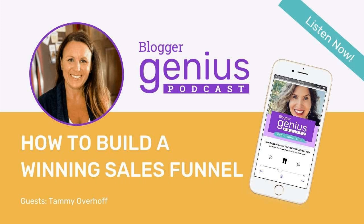Tammy, welcome back to the Blogger Genius Podcast. Thank you so much, Jillian. I've been looking forward to this since our last call. I love talking strategy. I love talking digital products. I'm ready to dive in — ask me anything you want.